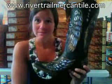Again, they're by Corral. If you're interested, you can get the Black Silver Wing and Cross Cowgirl Boots today at RivertrailMercantile.com.